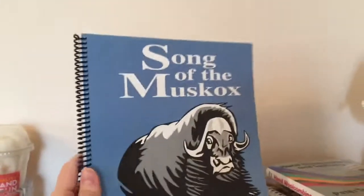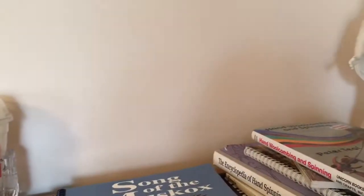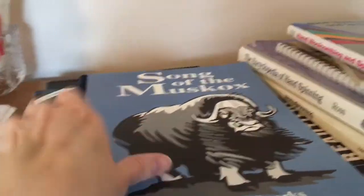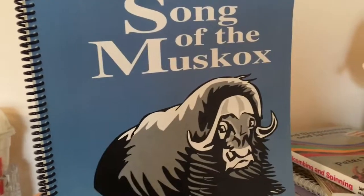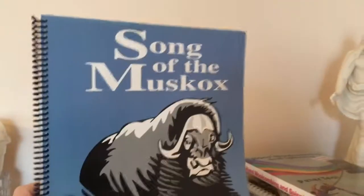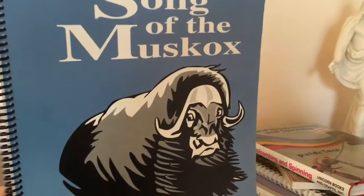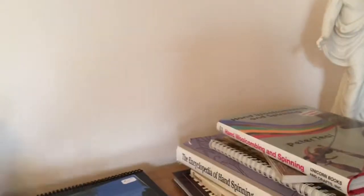This next one is from someone local — Song of the Musk Ox by Kathy Sparks. This book is all about qiviut, which I think is one of the most expensive fibers. She self-published this and is local here as well. I always like collecting books on specialty fibers because there are many people out there who are more specialists than I am, and I can always learn from them.